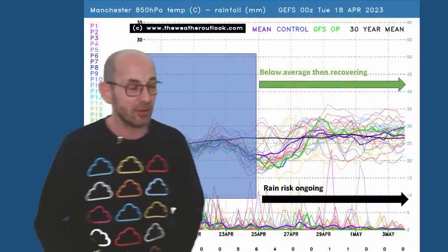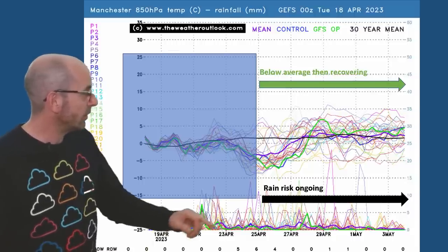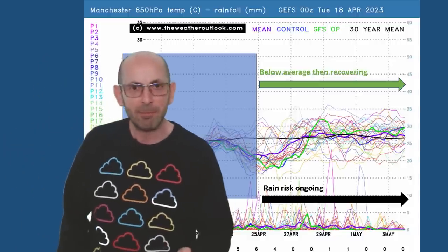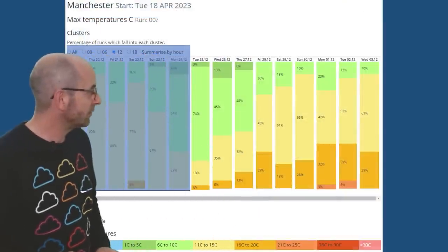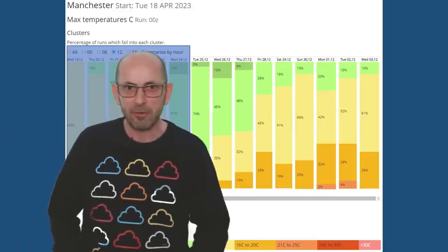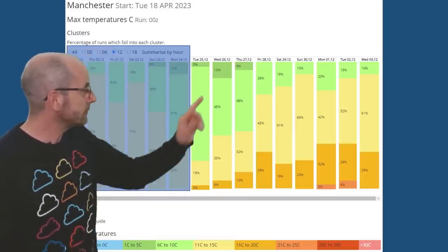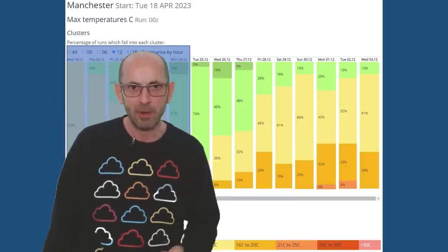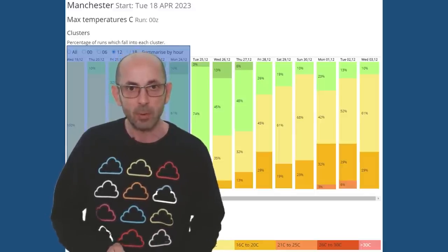Up to Manchester, the air temperature part of the plot is very similar. The rain risk is ongoing — more spikes than on the London chart, though their number may be decreasing a little towards the end. The two-metre temperature data for Manchester looks colder than the London one — light green dominates, with some dark green runs forecasting maximums between one and five Celsius. Once more, the signpost is for it to be turning milder as you go through week two.